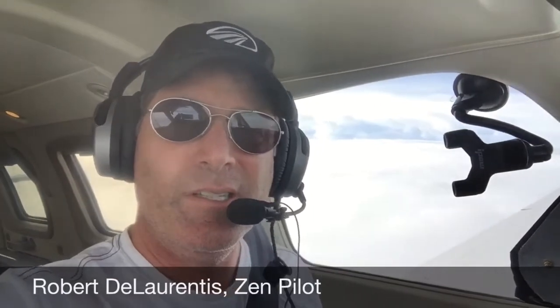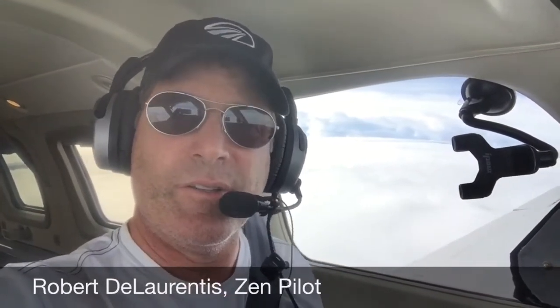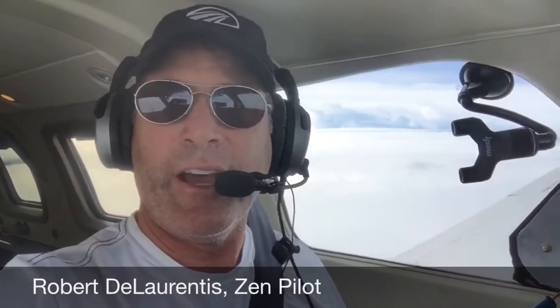I'm at 7½ hours, and I probably have another 2, 2½ to go. So the flight's taking a little bit longer than I had originally anticipated, in part due to some weather and some vectoring I've had.